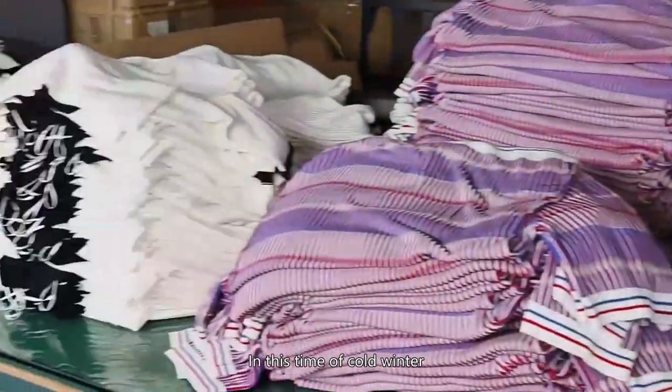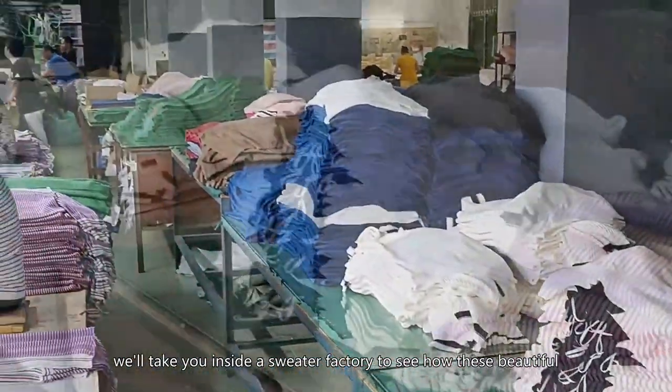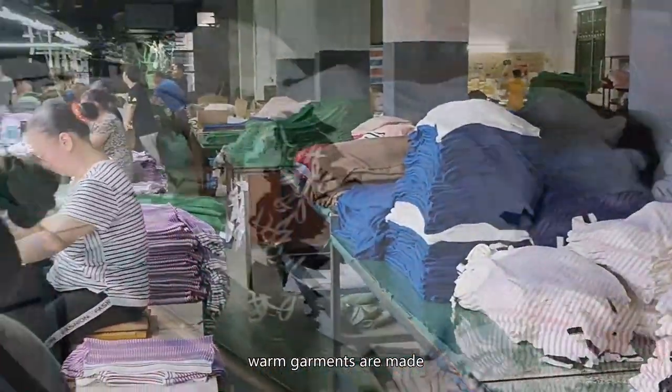In this time of cold winter, of course, we must include our favorite sweater. And today, we'll take you inside a sweater factory to see how these beautiful, warm garments are made.